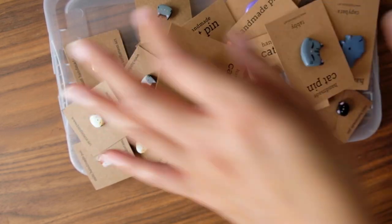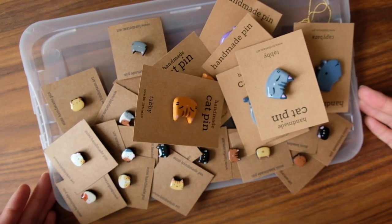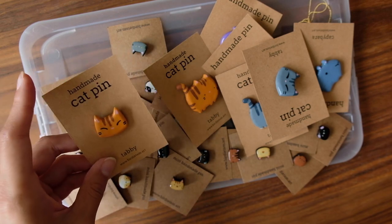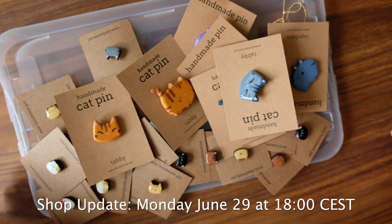Hey everyone, so I was thinking that for the June update it'd be nice to have a video to show all the things that are going to be going up, just so that you can get a better idea of what's going to be available. The update will be on Monday June 29th at 6 in the evening CEST.